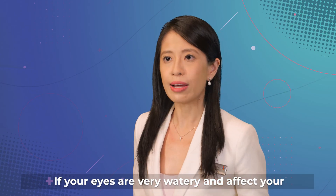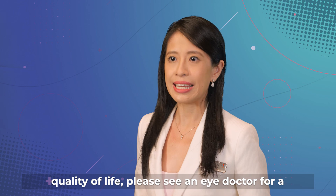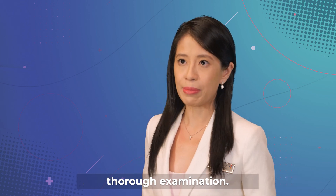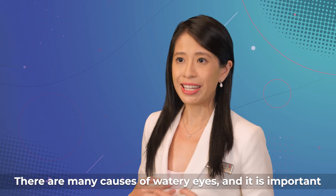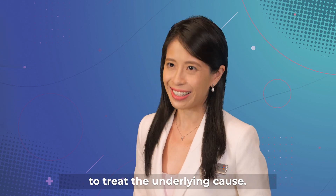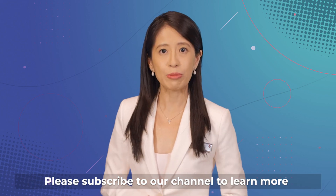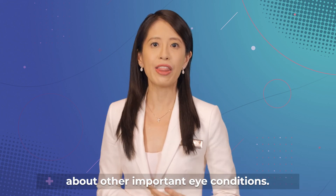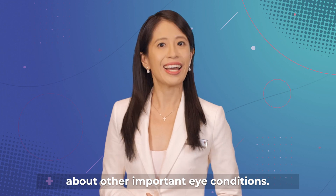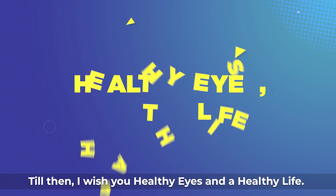If your eyes are very watery and affect your quality of life, please see an eye doctor for a thorough examination. There are many causes of watery eyes and it is important to treat the underlying cause. I hope that you enjoyed this video about watery eyes. Please subscribe to our channel to learn more about other important eye conditions. Till then, I wish you healthy eyes and a healthy life.